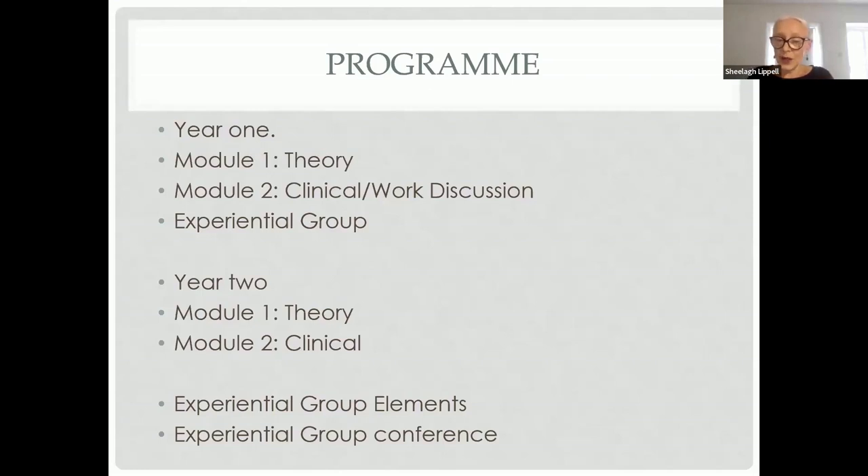Year two trainees will also be directed towards attending a group relations conference or experiential group conference, as this is a very important element to go through. Years three and four take place on a Friday — year three on Friday morning and year four on Friday afternoon. Once again, there will be a theory and a clinical element for each year group, with experiential group elements built into the curriculum and encouragement to attend a group relations conference.